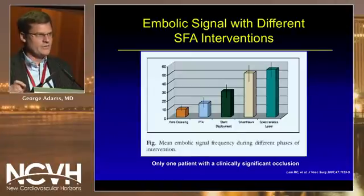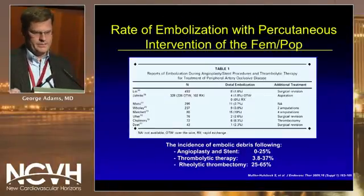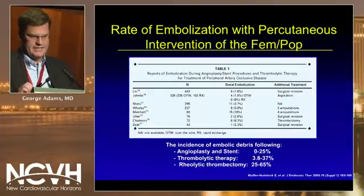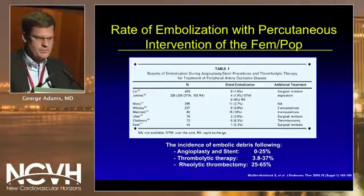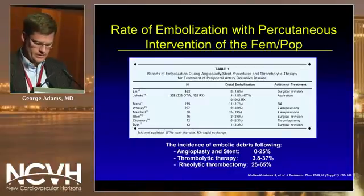In terms of clinically significant emboli in that study, only one patient had it. Mueller and Helzbeck et al. looked at a series of trials and showed the incidence of embolic debris in fempop interventions ranged from 0 to 25 percent for angioplasty and stent interventions, 3.8 to 37 percent for thrombolytic therapy, and anywhere from 25 to 65 percent in rheolytic thrombectomy.